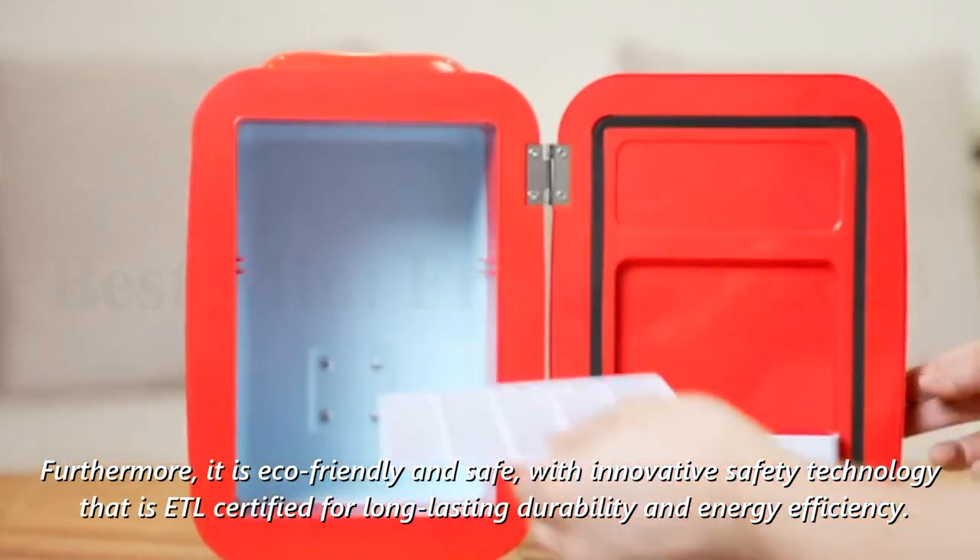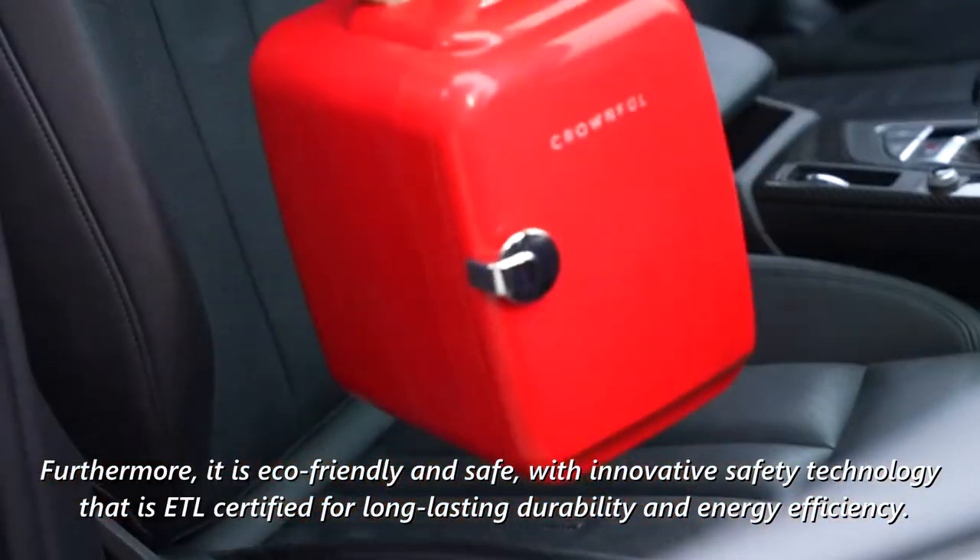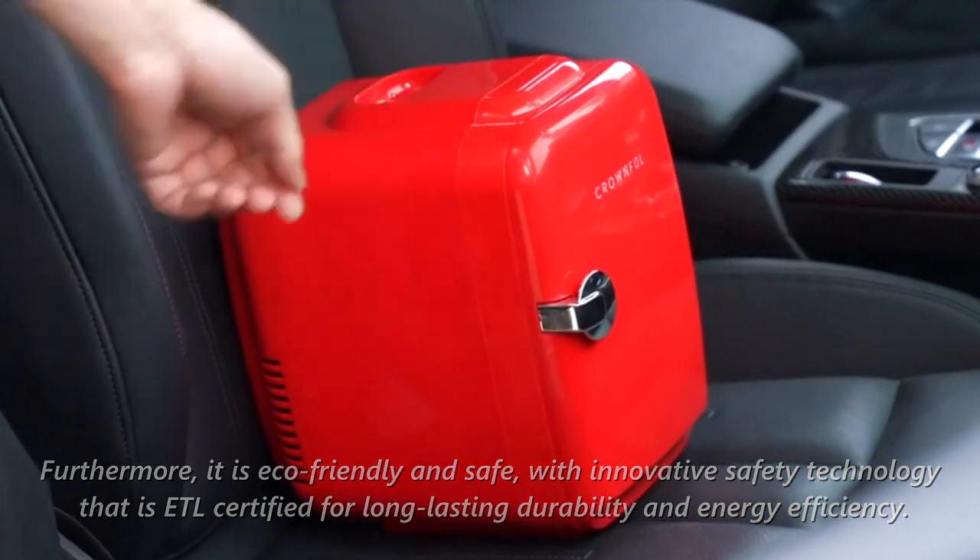Furthermore, it is eco-friendly and safe, with innovative safety technology that is ETL certified for long-lasting durability and energy efficiency.